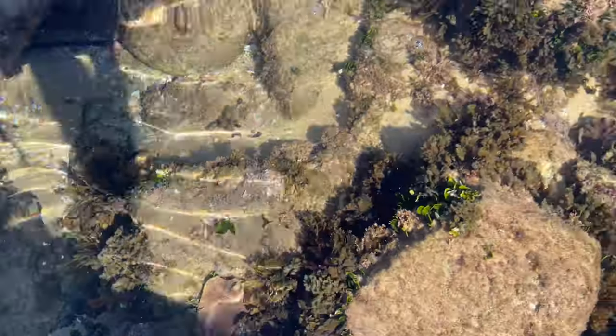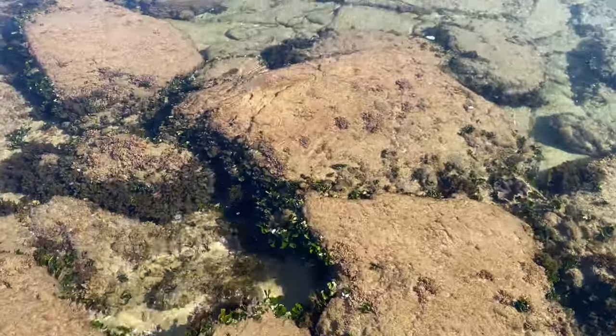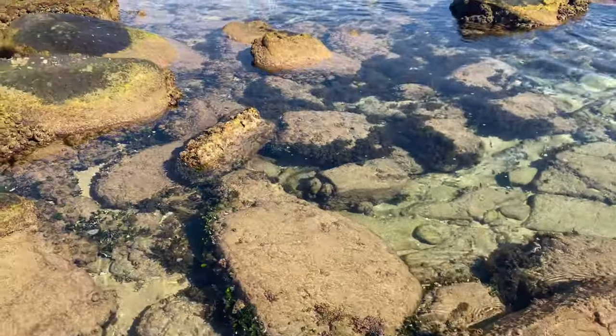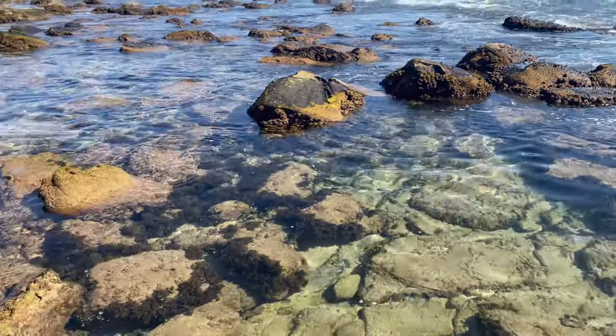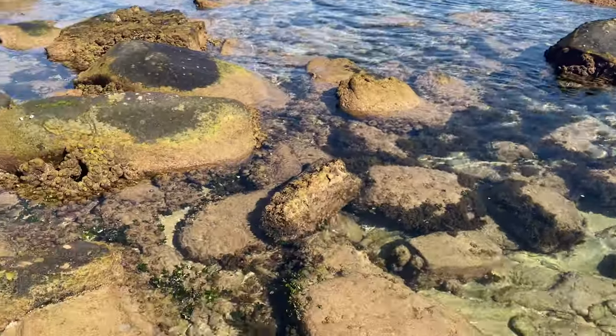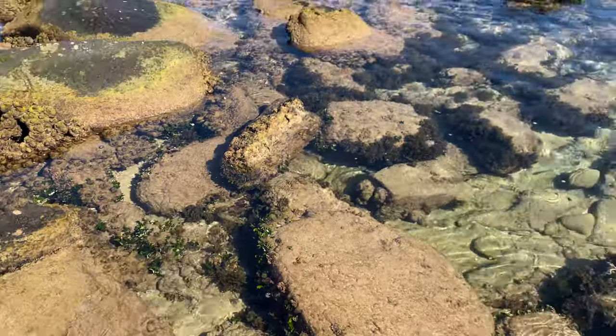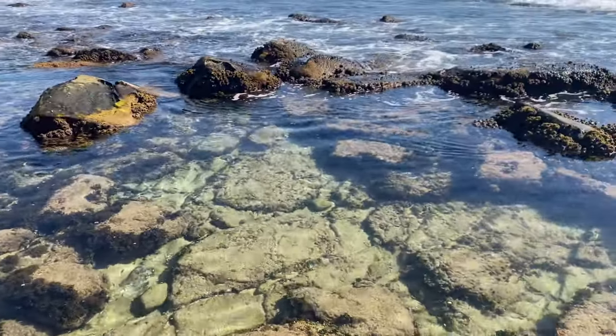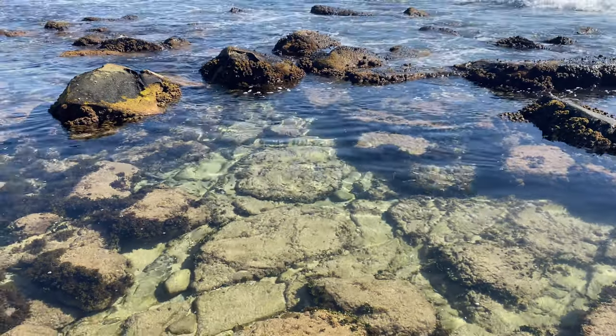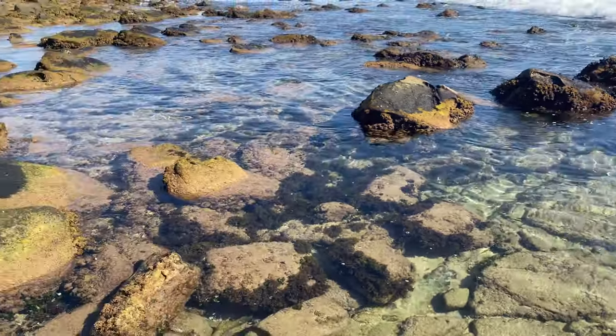It's just amazing to see — the water is always so, so clear here. Just so much life; tons of tiny fish down in there, obviously hiding away now because they see me, but it's incredible.